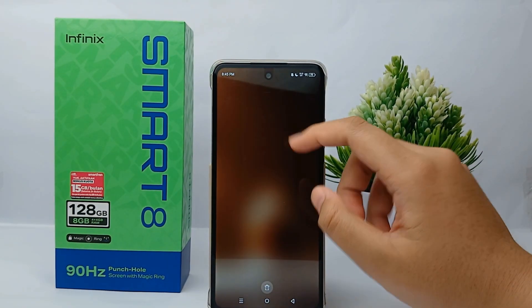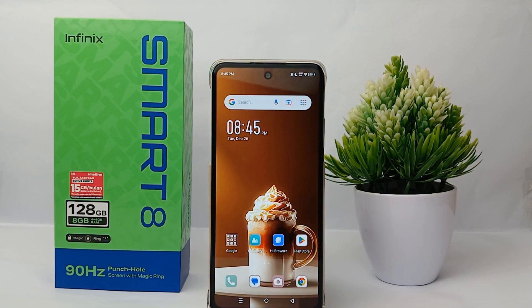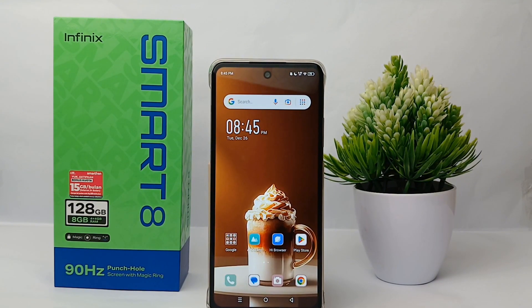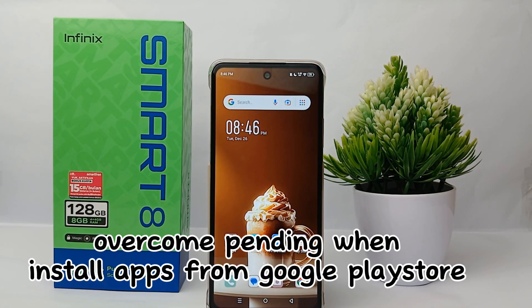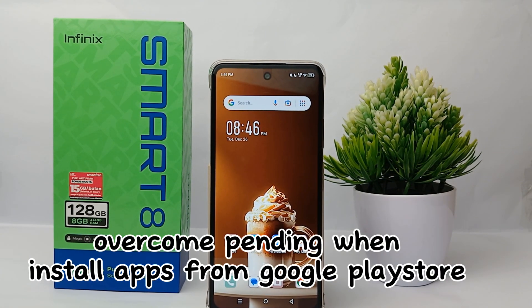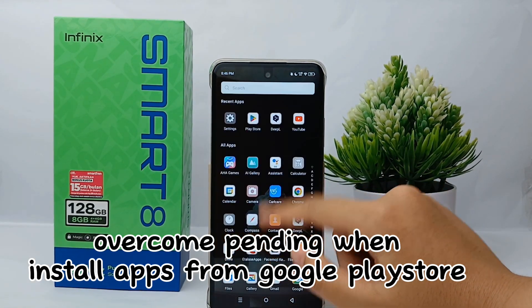Hello everyone, welcome back to Spot Area YouTube channel. In this video I would like to share a tutorial on how to overcome pending when installing an application on Google Play Store on Infinix Smart 8 easily.